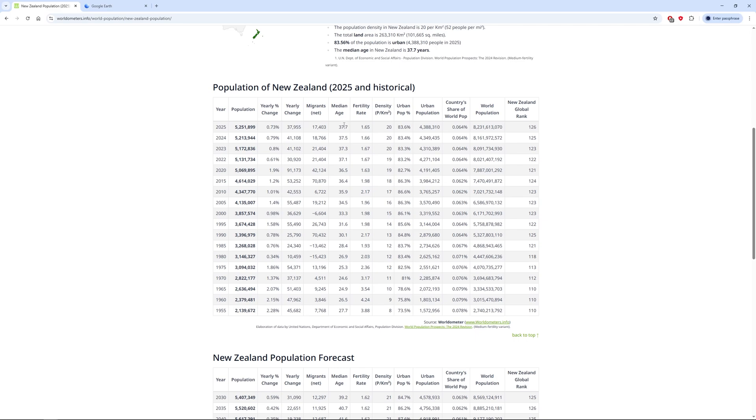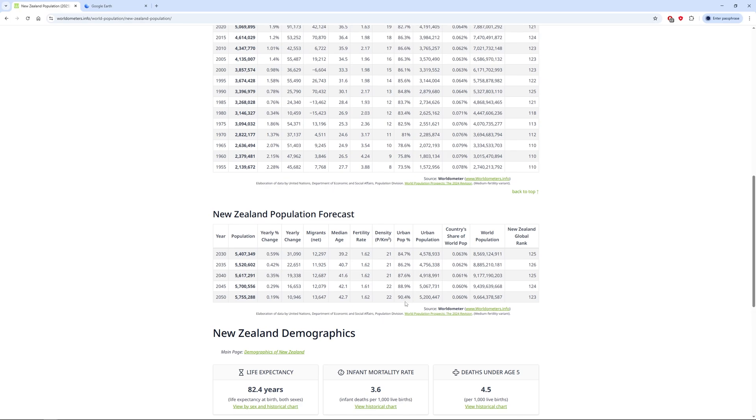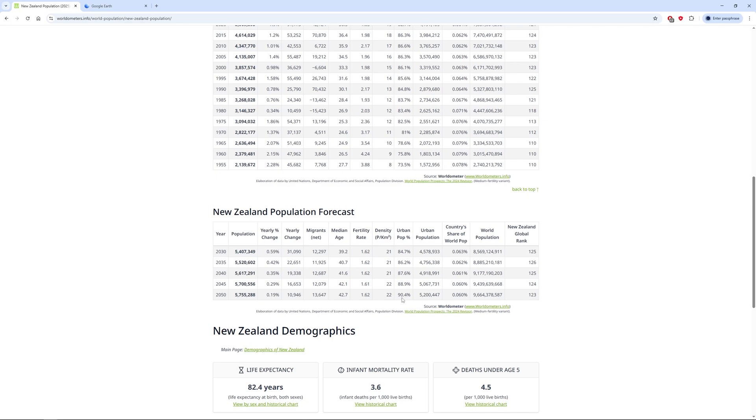The median age by 2050 will be 42 years old — not a huge change from 37–38 now, but still getting older. The fertility rate is probably going to go below 1.2–1.3. The urban population is going to hit 90%, so most people already live in urban areas and that's not going to change much.